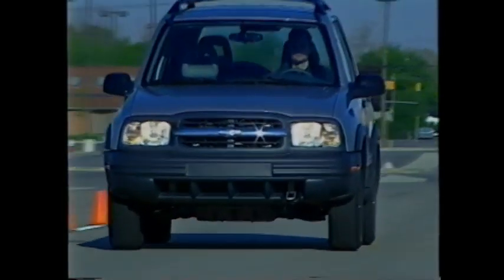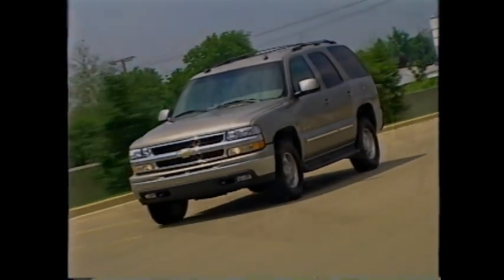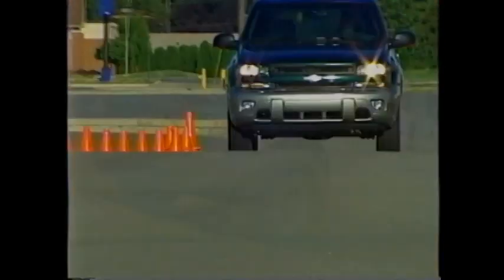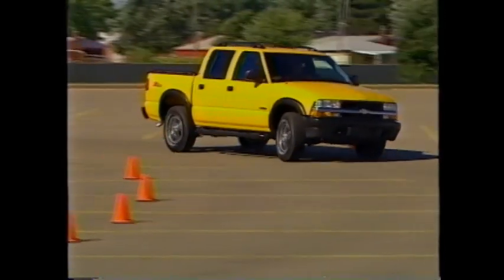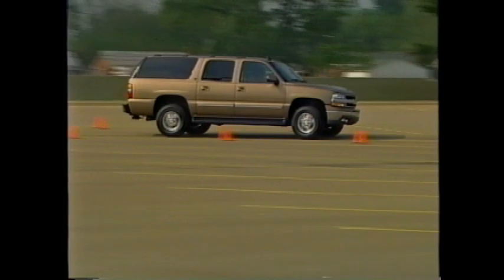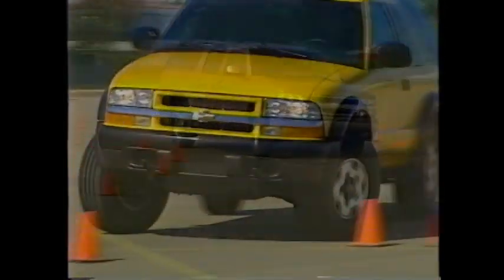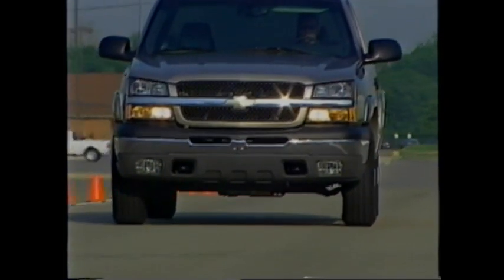For 2003, the Chevy truck line continues to address the needs of buyers — from commercial vans to small and full-size SUVs, to passenger vans and pickups with regular, extended, or crew cabs. It is this responsiveness to the marketplace and understanding of the market's strengths that positions Chevy truck to once again capture a solid share of the market.